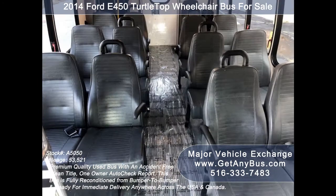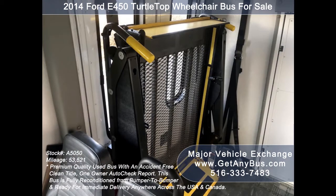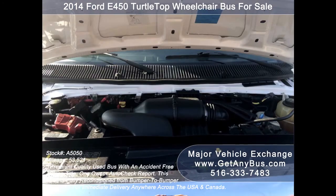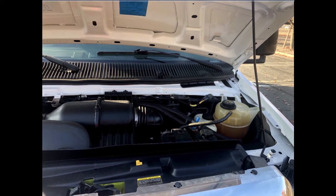Its five-speed automatic transmission with overdrive shifts smoothly without hesitation, and its drivetrain feels like new. It is clean, comfortable, and perfect as a transit shuttle or activity vehicle for church groups, adult daycare, senior centers, shuttle operators, teams, or associations. It is equipped with the reliable 5.4-liter V8 Triton gas engine, which delivers superb power and performance under load.